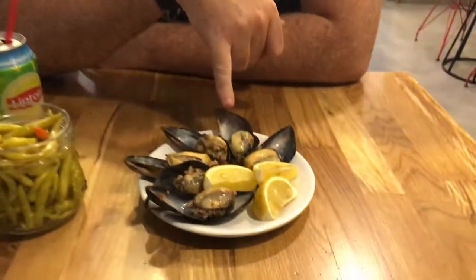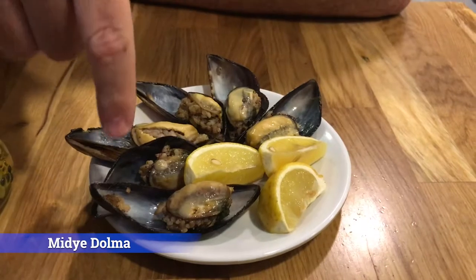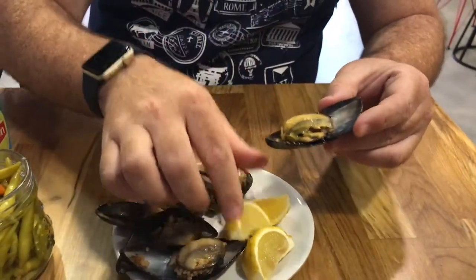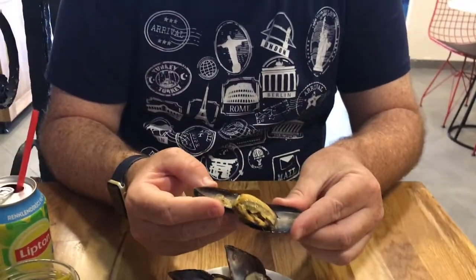They ordered this for me to try — it's midi dolma. It's mussels with rice. You use the shell as a spoon. It's good, creamy, actually pretty good. I personally don't like mussels, but this is good.